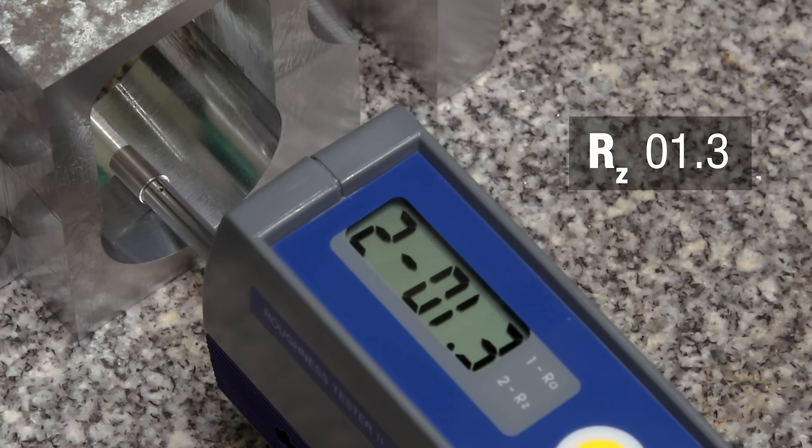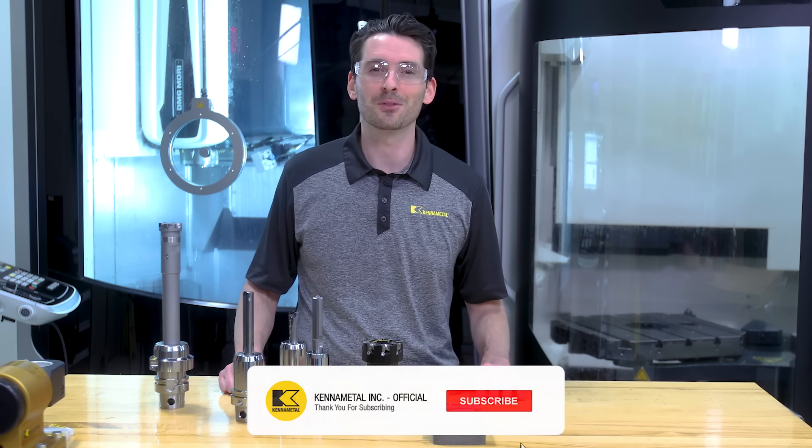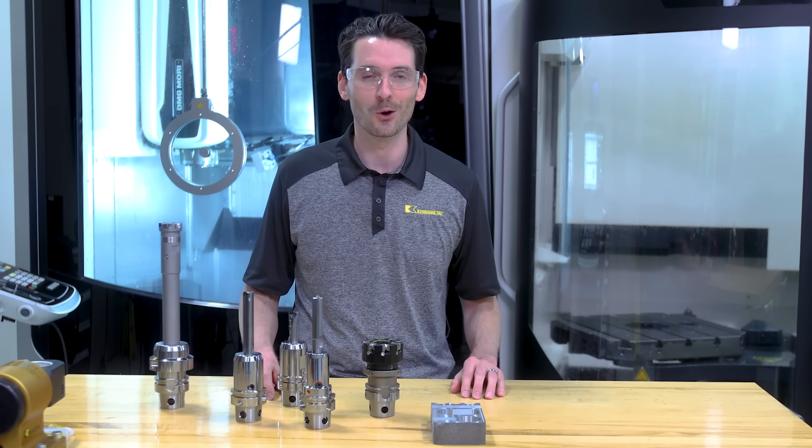Also, the achievable surface quality is far superior to conventional carbide tooling. Thanks for checking out the PCD tools. Don't forget to like this video and subscribe to our channel so you don't miss out on any of our upcoming videos.